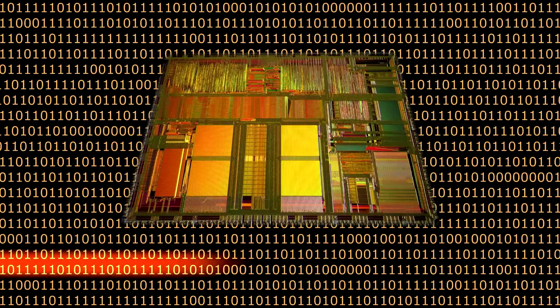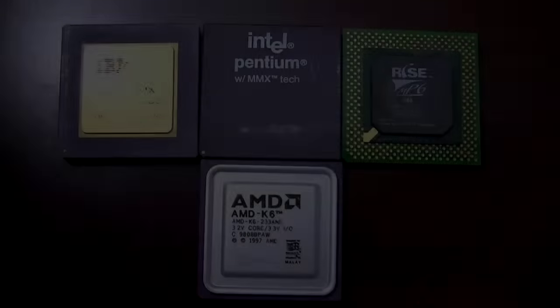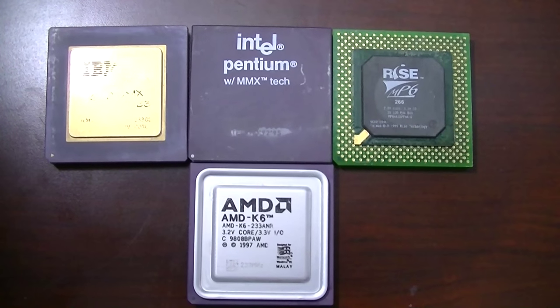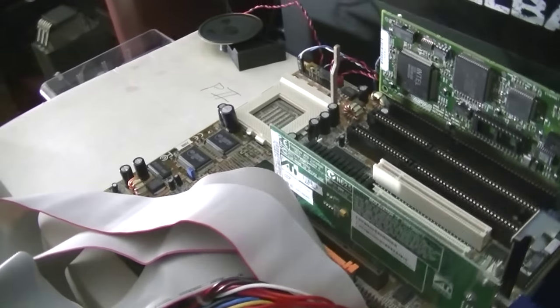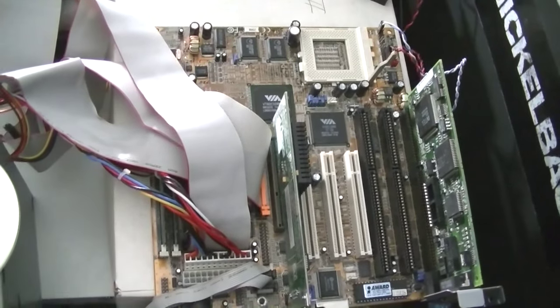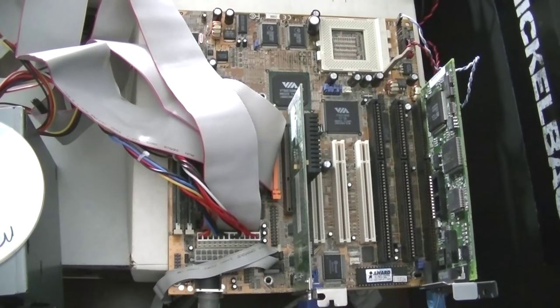It's about time I did this, since I've been waiting to do it since I started this channel. These are the challengers that have lined up to compete for the title of Performance King for the Socket 7 platform. Their battleground will be the FIC VA 503 Plus motherboard, sporting a VIA MVP3 chipset and 1MB of Level 2 cache. This was the Performance King of the Socket 7 era.